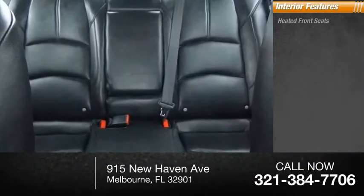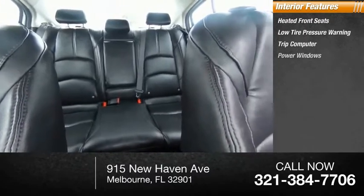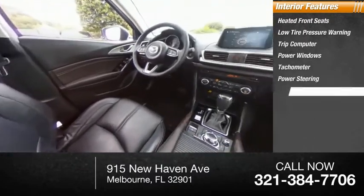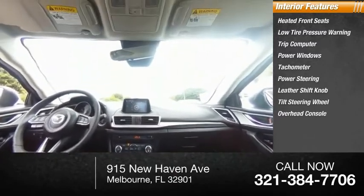Inside you'll find heated front seats, low-tire pressure warning, trip computer, power windows, tachometer, power steering, leather shift knob, tilt steering wheel, overhead console, and panic alarm.